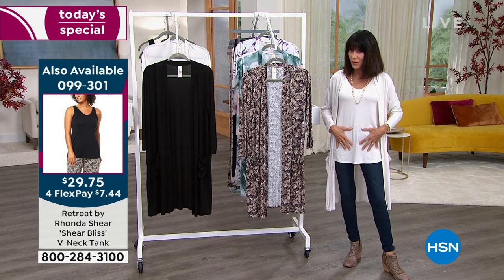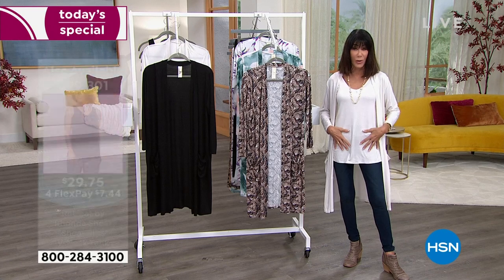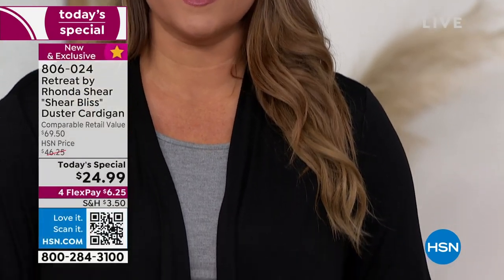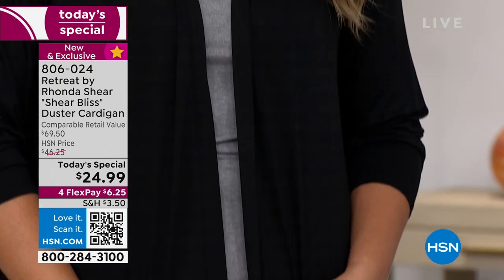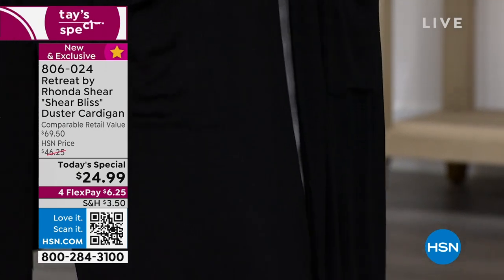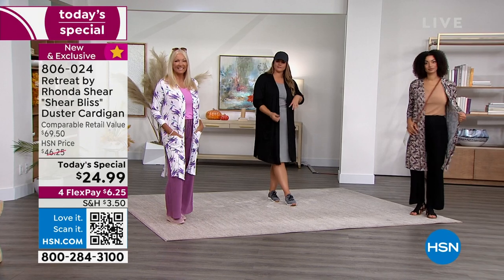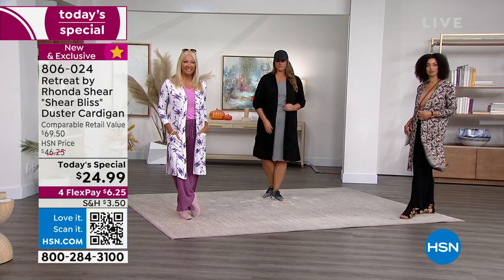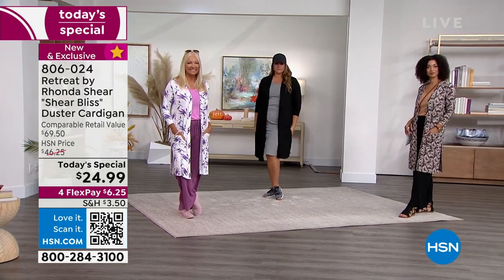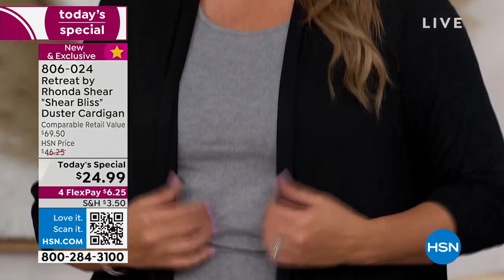The tank comes in all the same colors, plus a really pretty fuchsia and a dusty sage. Let me go over the color choices. Emily is wearing it in black — that is hands-down the most popular. It's a great first purchase on HSN. We're all going to wear it differently. I love it with the lounge pant; Emily is wearing it over a dress.